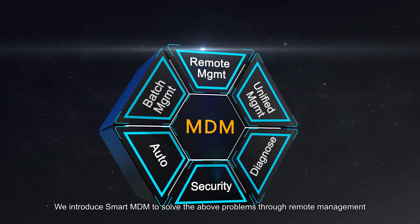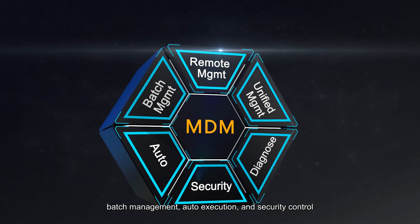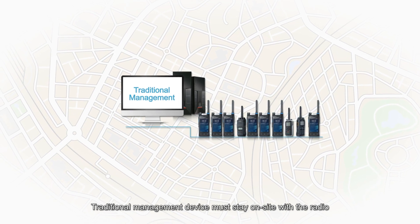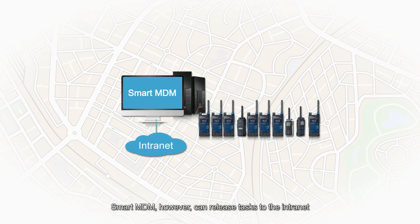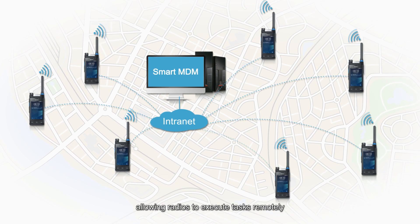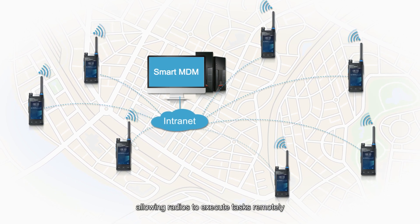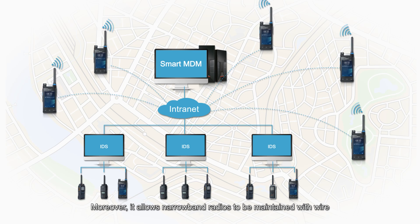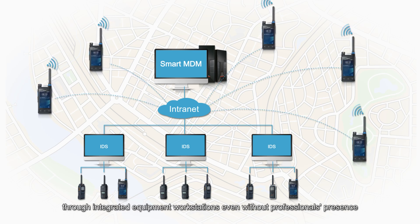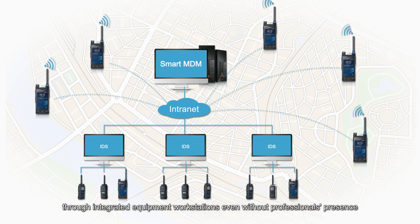Smart MDM addresses these challenges through remote management, batch management, auto execution, and security control. For remote management: traditional management requires the device to be on-site. Smart MDM, however, can realize programming through the internet, allowing radios to execute programming remotely. Moreover, it allows narrowband radios to be maintained via integrated equipment workstations, even without a professional's presence.